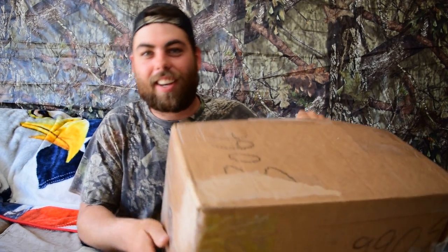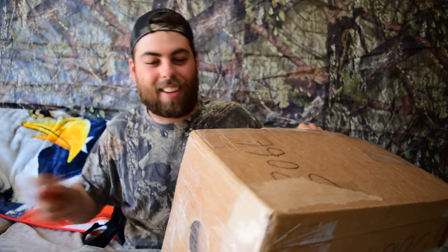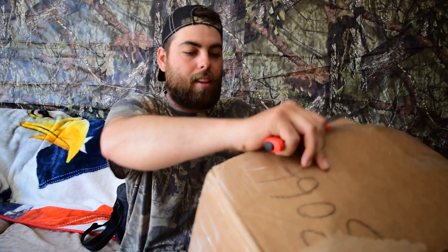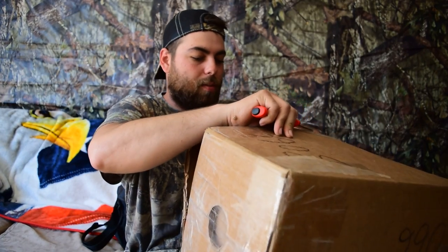Oh Steven, you got the same tape, huh? Making me work for it. All right, so...